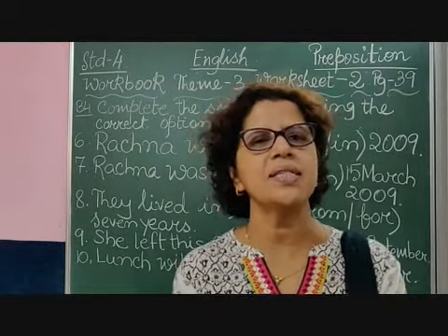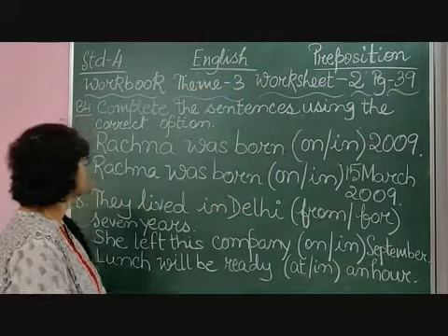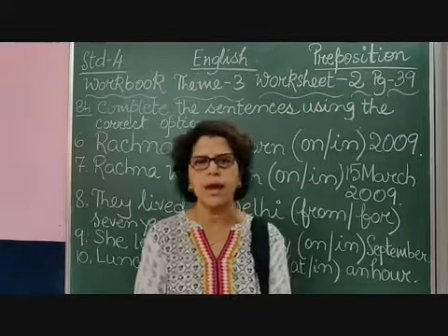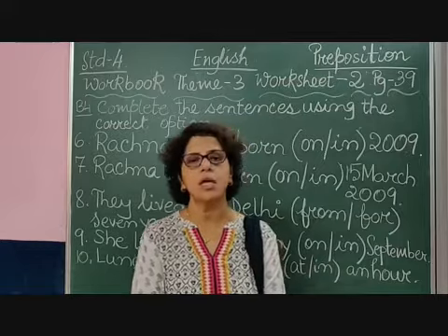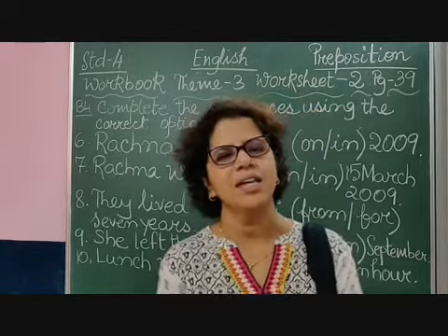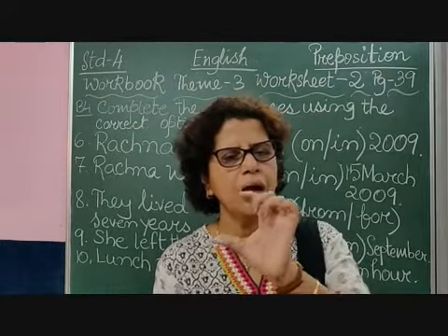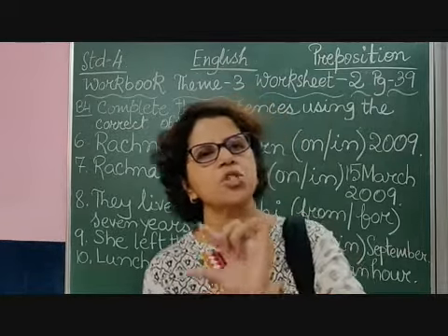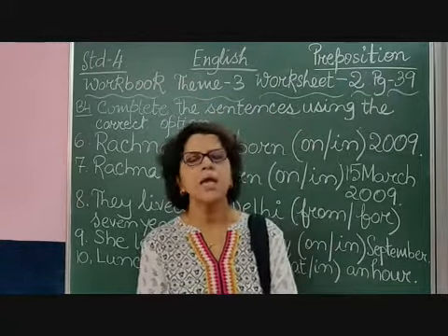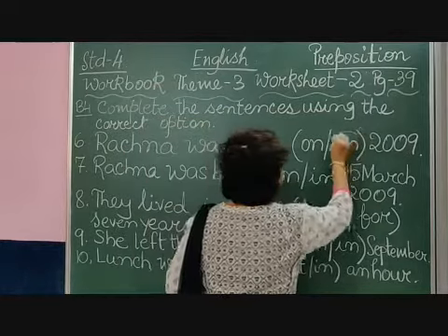Let us continue with sentence number 6: 'Rajna was born on or in 2009.' Do you remember when we use the year, which preposition do we use? Yes — it is 'in'. When we are given the year, we use the preposition 'in'. Like, I joined this school in 2015. So I will circle 'in'.